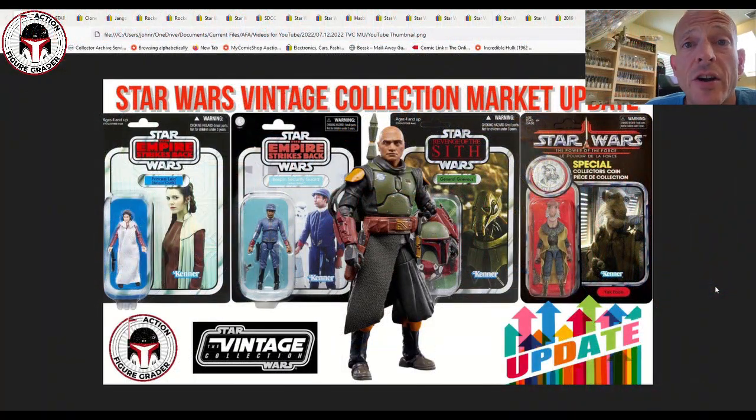What's up YouTube, it's the Action Figure Grader coming back to you with another Hasbro Star Wars The Vintage Collection Market Update. I'm pre-making this video, so some of this data is from last week, because if you're watching this video, I've got a fairly non-risky surgical procedure I've got to go through.